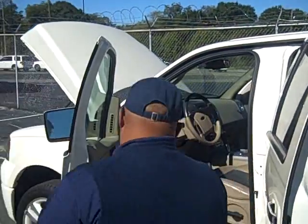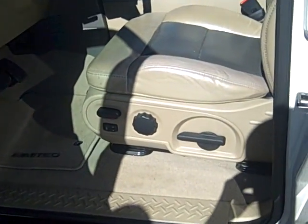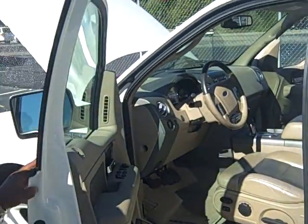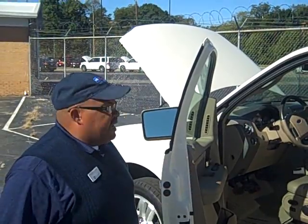Another nice feature: memory seating. Memory seating is really nice. Husband and wife team — one person gets in and programs their position, the other person gets in and programs their position. You just hit the button, switch it back and forth, do whatever you like. You change it by manually changing the position and then setting the memory, and you're good to go.